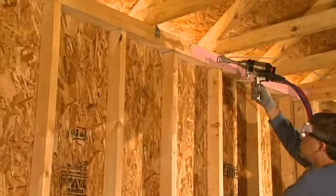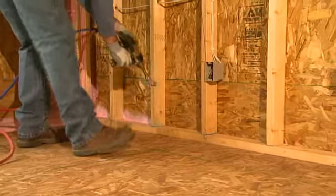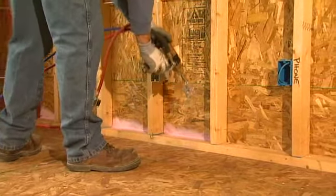By combining advanced patents pending materials and proven Owens Corning insulation products, homes could be insulated safely, efficiently and effectively.